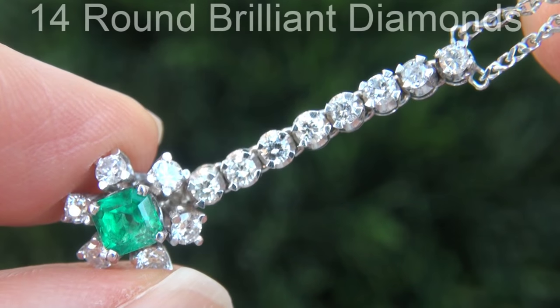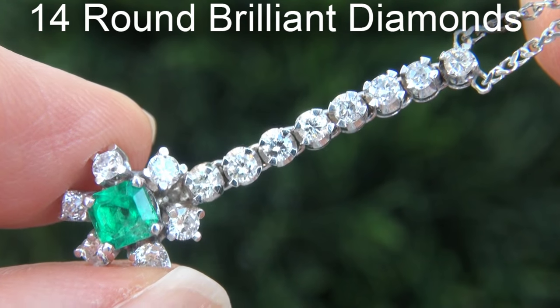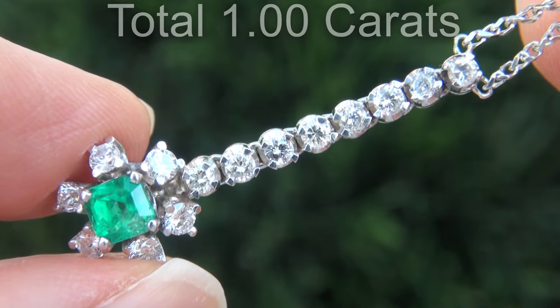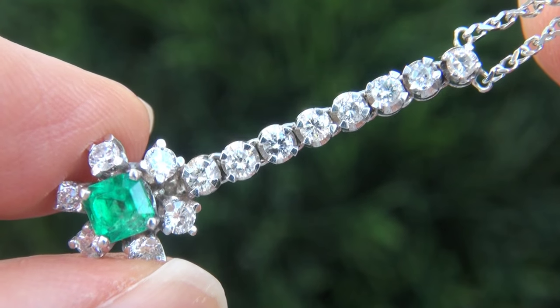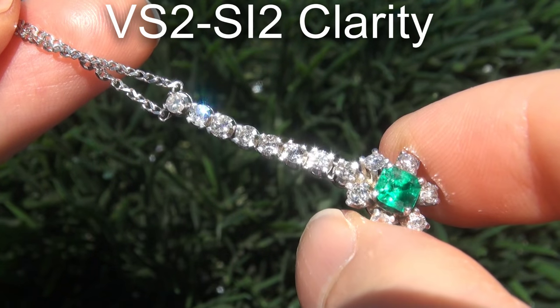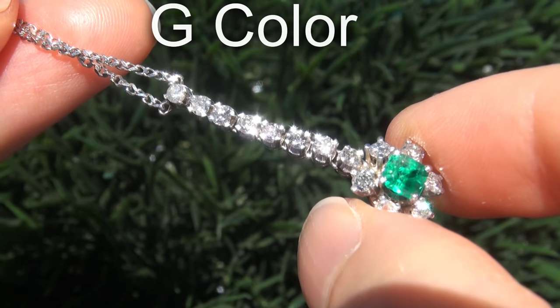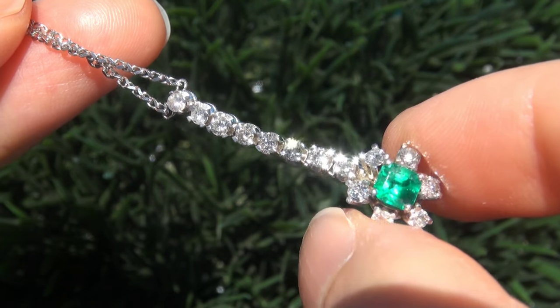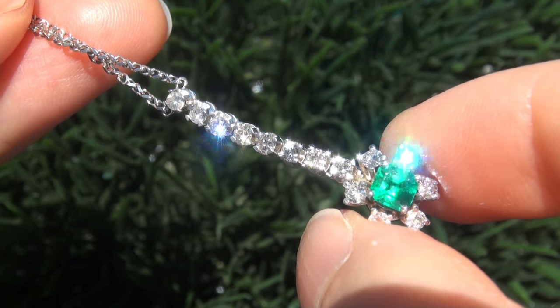There are also 14 round brilliant diamonds that total an additional 1 carat. These diamonds are all perfectly clear, graded at near flawless to eye clean VS2 to SI2 clarity, with near colorless G color, offering outstanding brilliance, flash, sparkle and fire as you can clearly see here in the video.